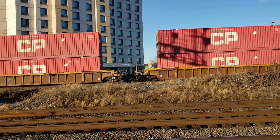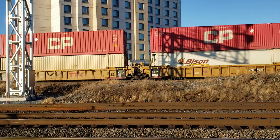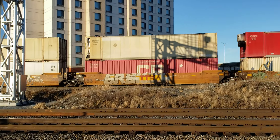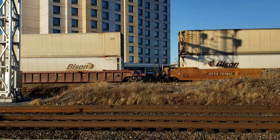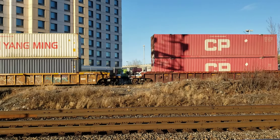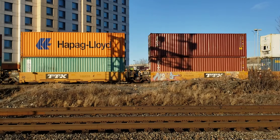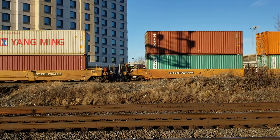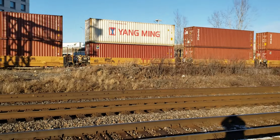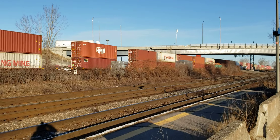Double stacks on here too. A little bit windy — I hope the wind doesn't ruin it. It goes underneath the Dorval ramps at the east end of Dorval Station.